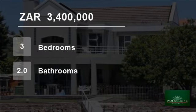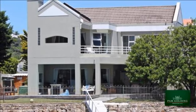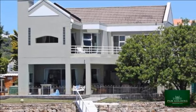Welcome to this three-bedroom house for sale in Royal Alfred Marina, Port Alfred, Eastern Cape, South Africa for R3,400,000.